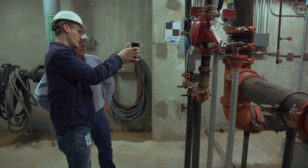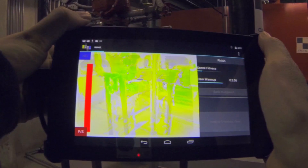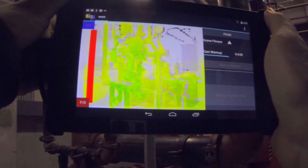We've been able to take these very powerful tablets, these sensors, put them together, write some very special code and get engineering grade data from them. That's the magic.